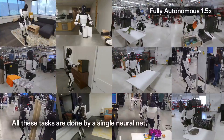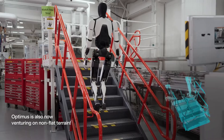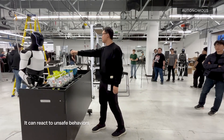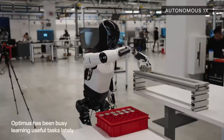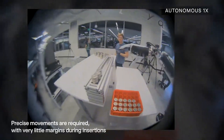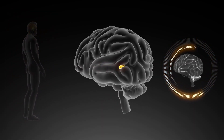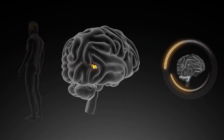Even more mind-blowing is the fact that all these tasks are being executed by a single neural net. A single neural net implies that Tesla's AI model is a multitasking powerhouse, unlike traditional robotic systems that require separate, specialized algorithms for each task — one for folding laundry, another for picking up objects, and so on. Optimus uses one unified AI system to handle everything. This approach is like how humans operate, where our brains don't switch between entirely different software for different tasks, but instead adapt fluidly.